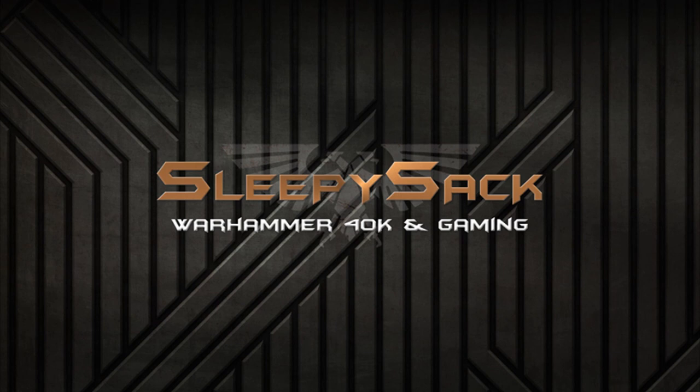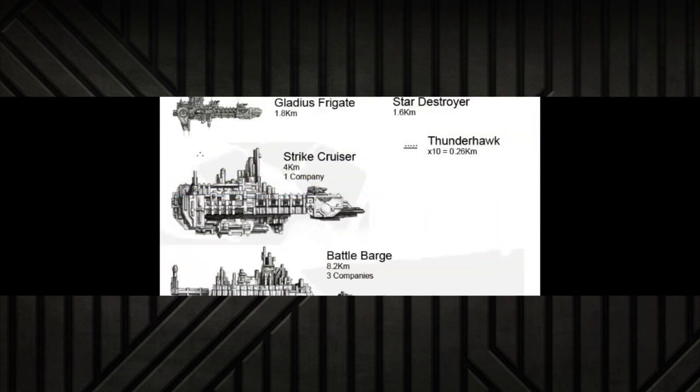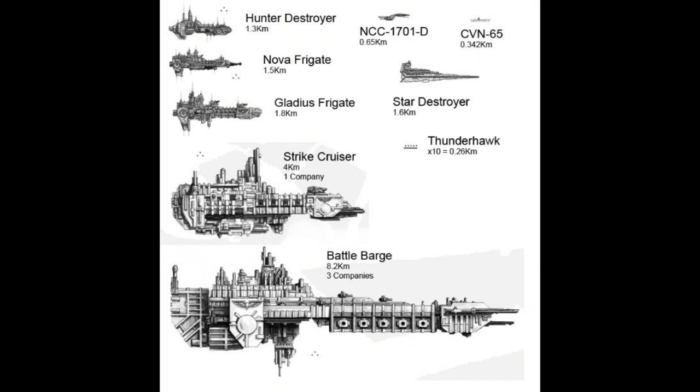All that being said, let us proceed with today's topic. A strike cruiser is usually the second biggest vessel deployed by the fleets of the Adeptus Astartes after the battle barge. While a space marine chapter only rarely deploys something as big and powerful as a battle barge, the strike cruisers of the Adeptus Astartes are a far more common sight — although still, anything to do with space marines is a rare sight in the overall Imperium.